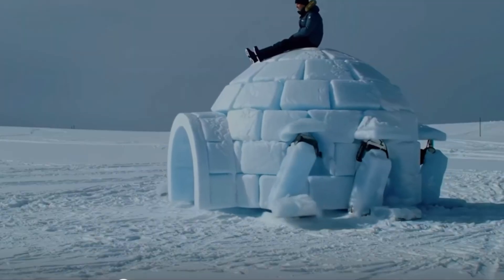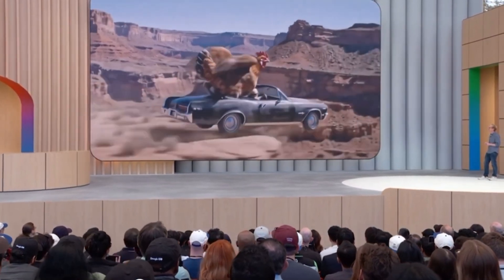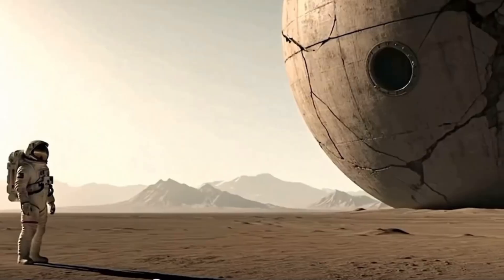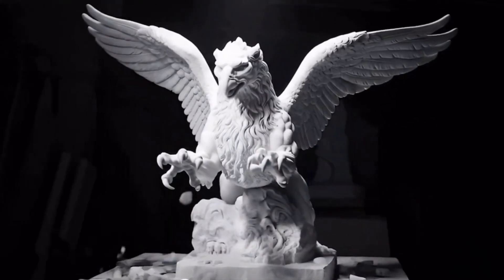But the real kicker: Veo V3 can now generate full soundtracks, voices, sound effects, and ambient noise — all within the same platform. You get synced dialogue with accurate lip movements, emotional tone variations, and environmental sound design that actually matches the scene.